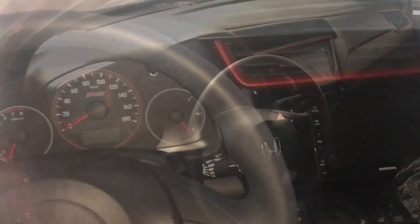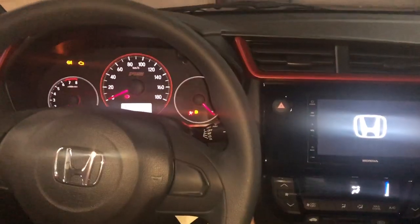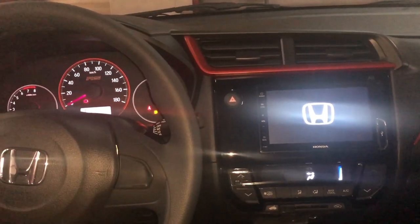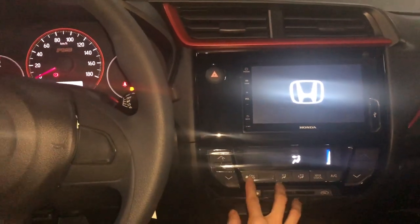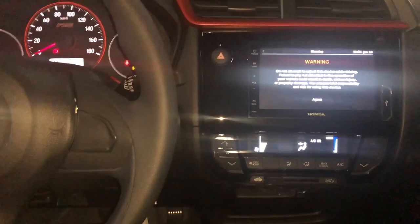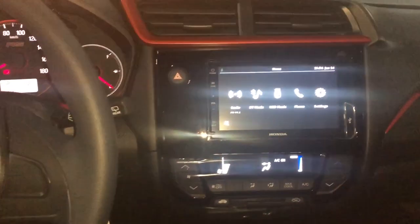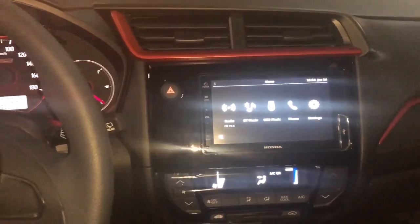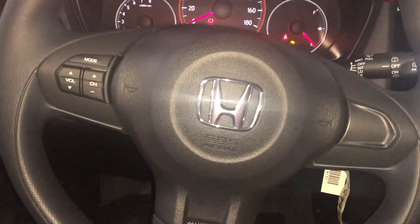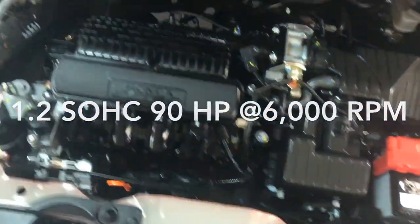Power folding side mirrors and automatic window for the driver's side. You have your aircon which is all digital. Your 7-inch touchscreen display with USB, Bluetooth connectivity, and hands-free telephone. You also have your volume control on your steering wheel. Under the hood, it has a 1.2 single overhead cam, 90 horsepower engine at 6,000 RPM.